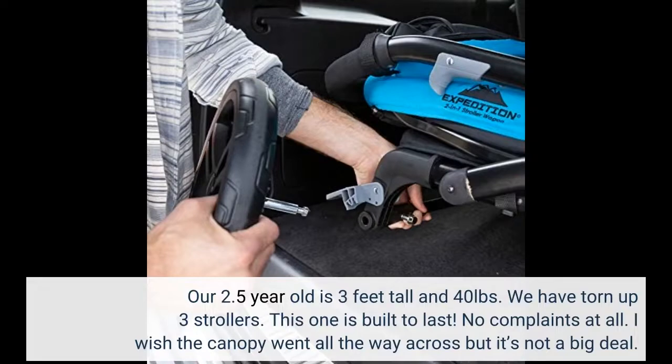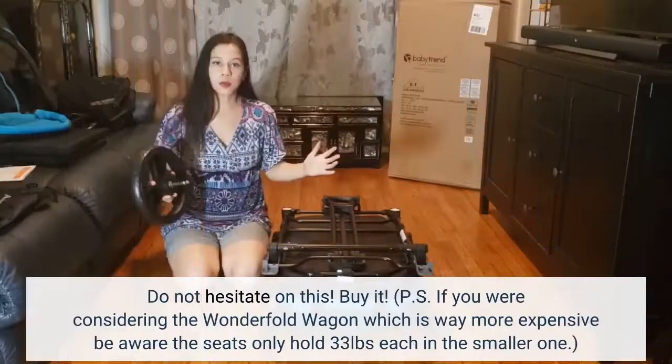I wish the canopy went all the way across, but it's not a big deal. Do not hesitate on this — buy it. P.S. If you were considering the Wonderfold wagon, which is way more expensive, be aware the seats only hold 33 pounds each on the smaller one.